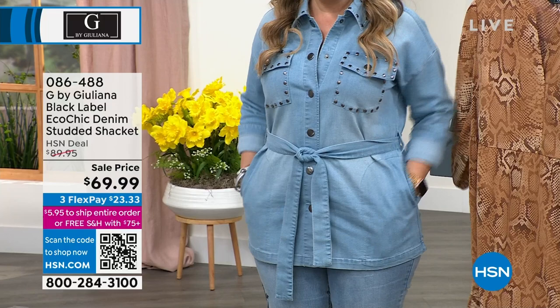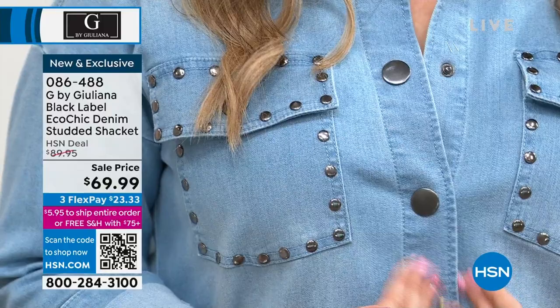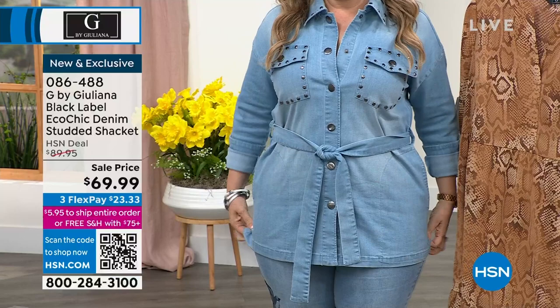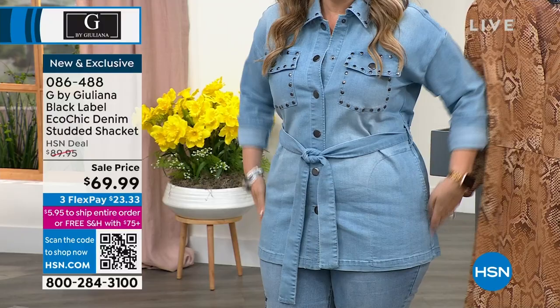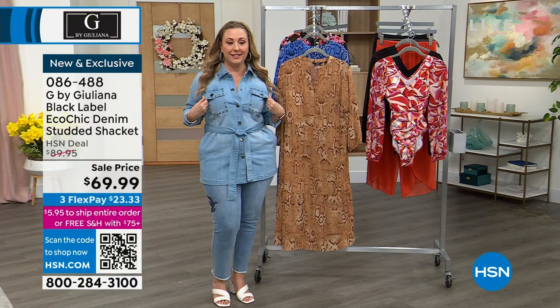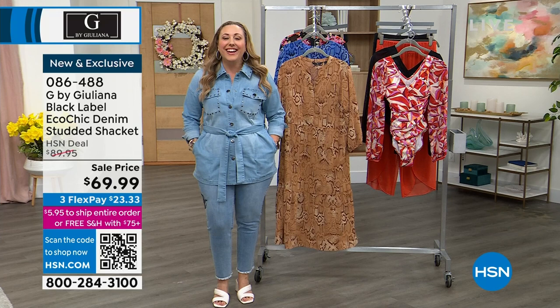By the way, the jacket that I'm wearing — or as we call them, shackets — is on sale, $20 off. G by Juliana, also from the Black Label Collection. This is a snap — you could wear this open as a jacket, or I'm wearing it as a shirt with a little tie to it. Lots of stretch here, but I cinched it in at the waist with this cute little belt. I love the length on it, like a long blazer. I love the pocket detail and especially the collar with the little studs on it. This is going to be coming up at $23.33 — it's new and exclusive. Item number 086488, and I'm wearing a size medium.